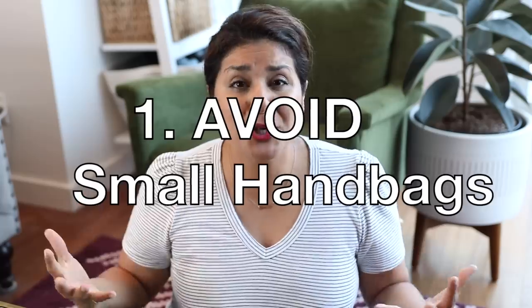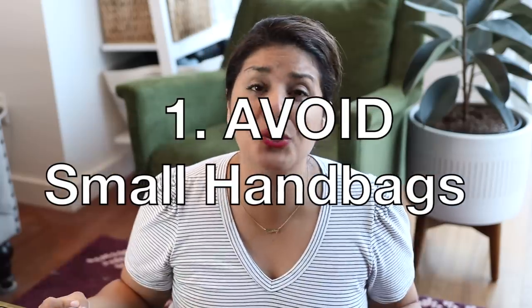Number one mistake to avoid when purchasing a designer handbag is avoid purchasing a bag that is too small. The small designer handbag trend — that train is just going and going and everybody is hopping aboard. I think small handbags are absolutely adorable, but let's look at exhibit A here: the Chanel round coin purse pouch, whatever you want to call this tiny little adorable little guy. He is so small.